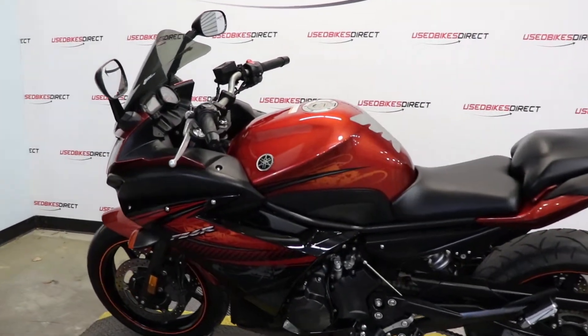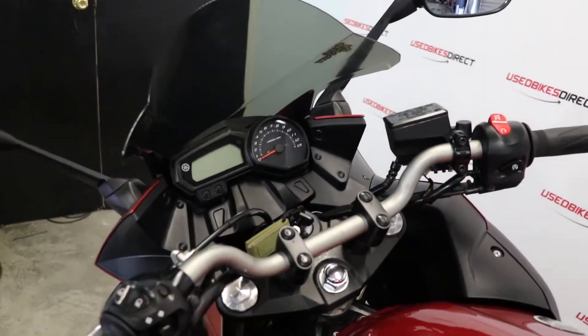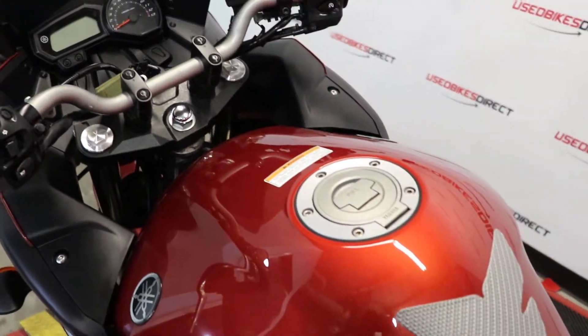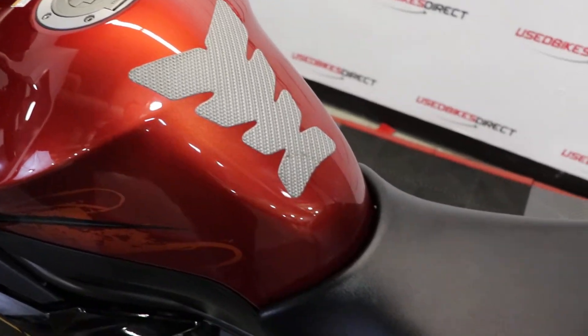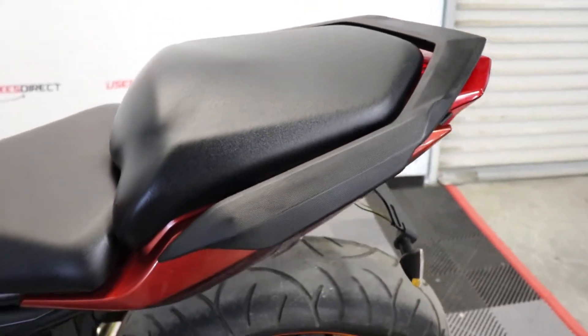Hey everyone, Nick here at Used Bikes Direct. Checking out this 2011 FZ6R. Hop on the website usedbikesdirect.com so you can see all the detailed photos and specs of this bike and of course the rest of the inventory. Go ahead and give us a call or shoot us a text with any questions at 225-292-6242.